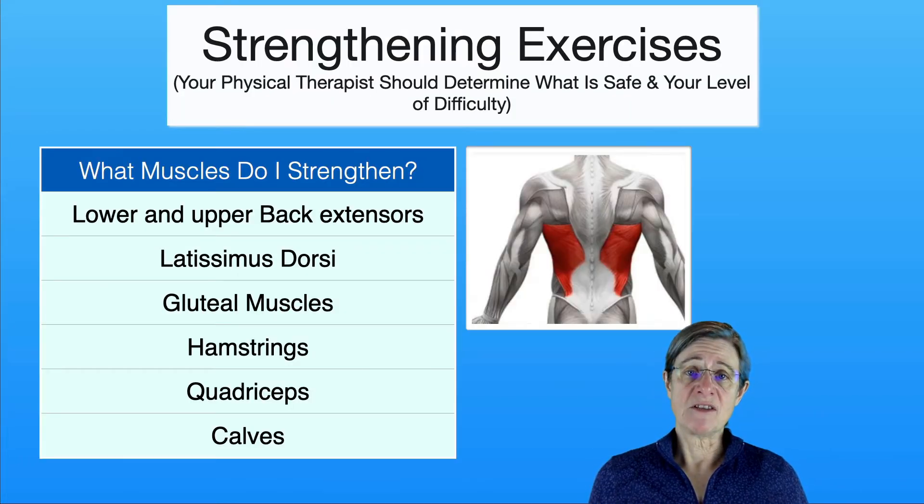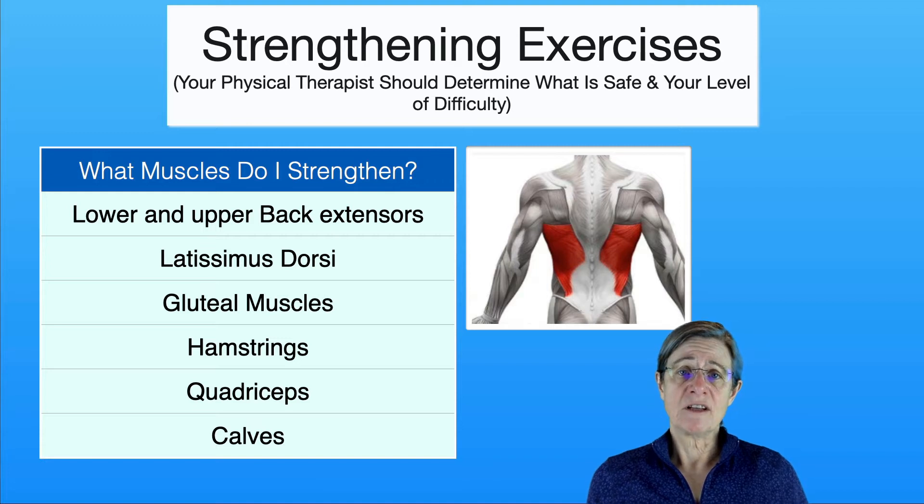When you start strengthening exercises you want to make sure that you do it correctly and safely and to your level of abilities, and that's where a physical therapist can really help guide you. The muscle groups that really need to be targeted for strengthening are the back extensors, the latissimus, the gluteal muscles, and the hamstrings — all targeting bringing you more upright as best as can be. I also added the quadriceps and calf muscles for general conditioning to keep those thigh and calf muscles strong for transfers and for walking.